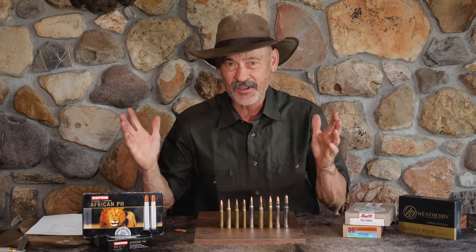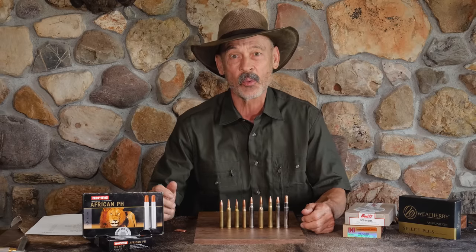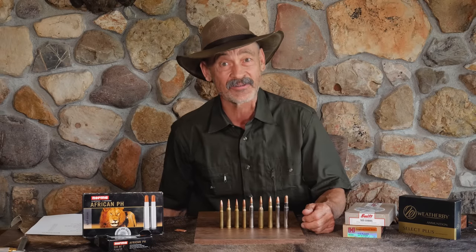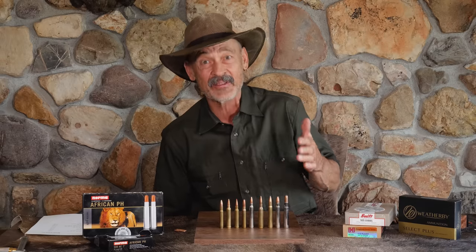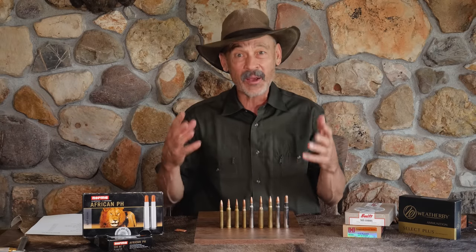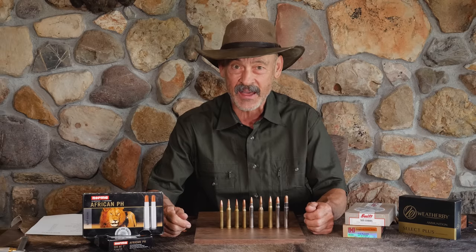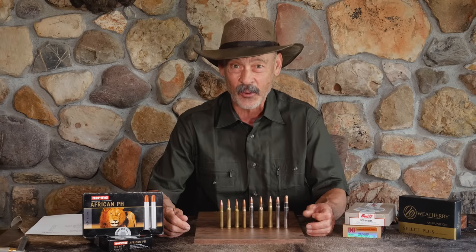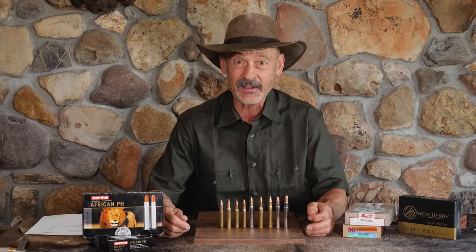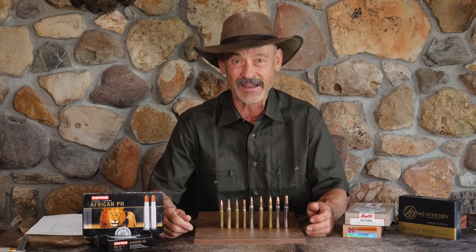The Alaska Yukon moose — it's the world's biggest deer. Some say they will weigh as much as 1,400 pounds. That's four, maybe even five times heavier than a big whitetail buck. Does that mean we need a cartridge that's four times more powerful and a bullet that's four times heavier? Let's dive into moose cartridges and find out just what we need.